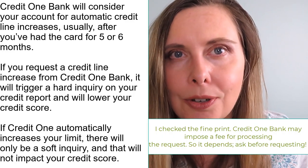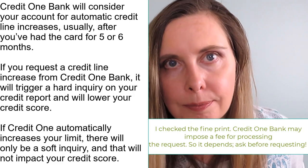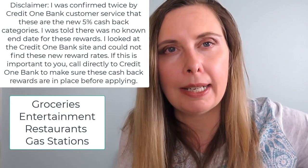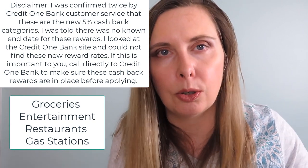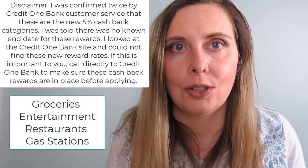Regarding a credit line increase — there is a charge for requesting one. Now for the big update: the Credit One Bank American Express card is now offering 5% cash back in select categories, which is applied towards your next credit card statement. Purchases outside those categories still earn 1%. Previous reviews criticized this card for only offering a meager 1% cash back, but now it's more than just 1% — another reason to consider this credit card.